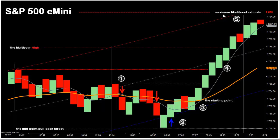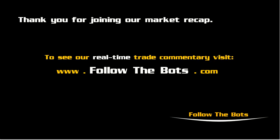Above the maximum likelihood estimate price level is the extreme price excursion target, located at 1793. That concludes our daily recap for the S&P 500 E-mini. If you would like to follow our real-time commentary, we invite you to visit us online at www.followthebots.com. Log on and join us some morning at the open.